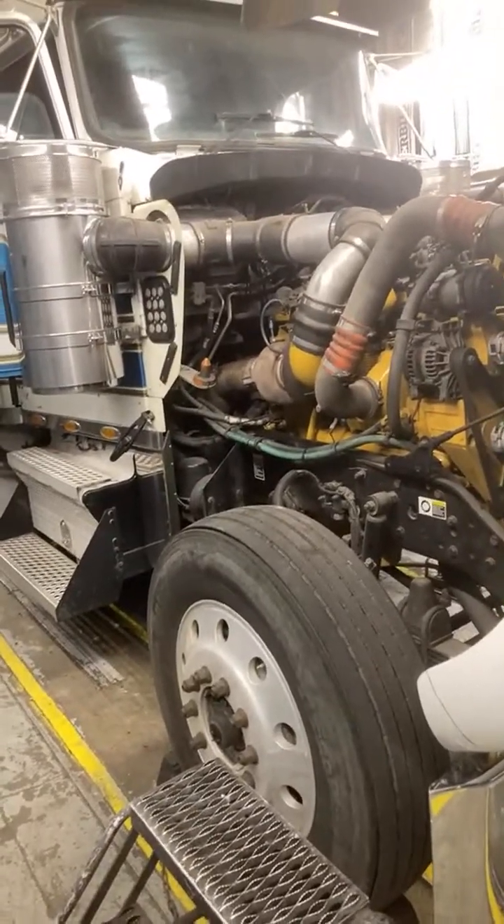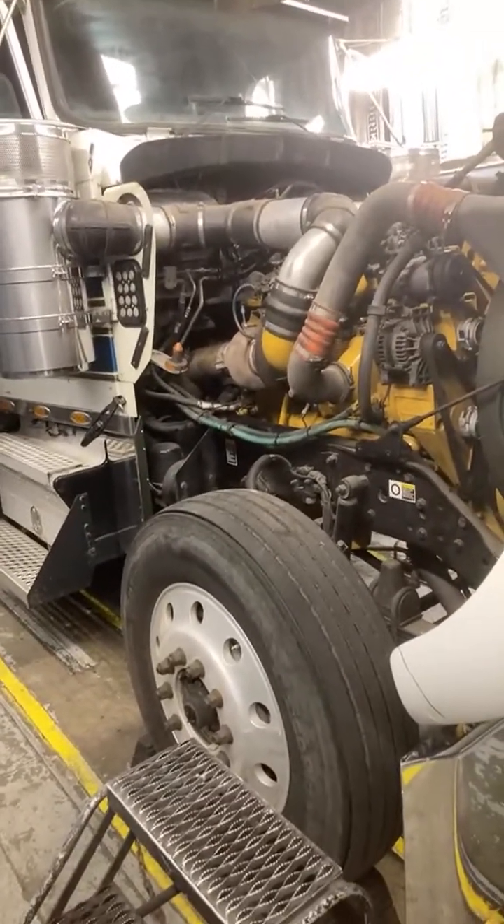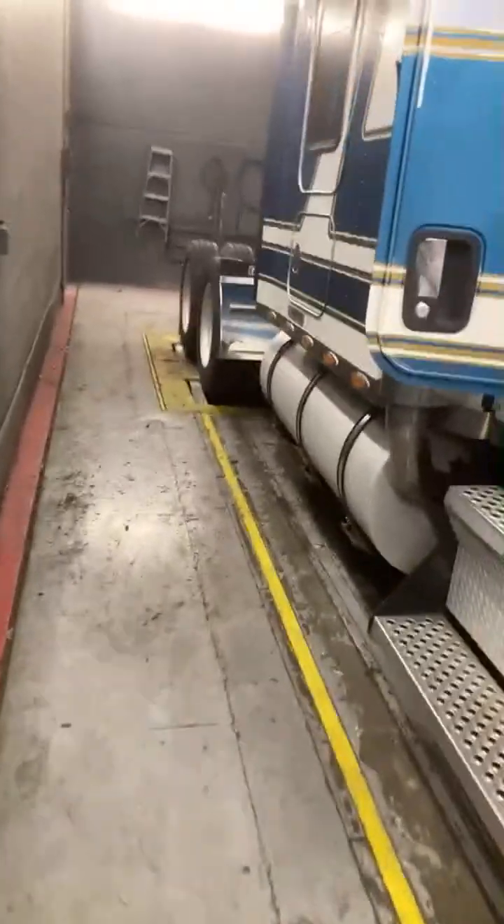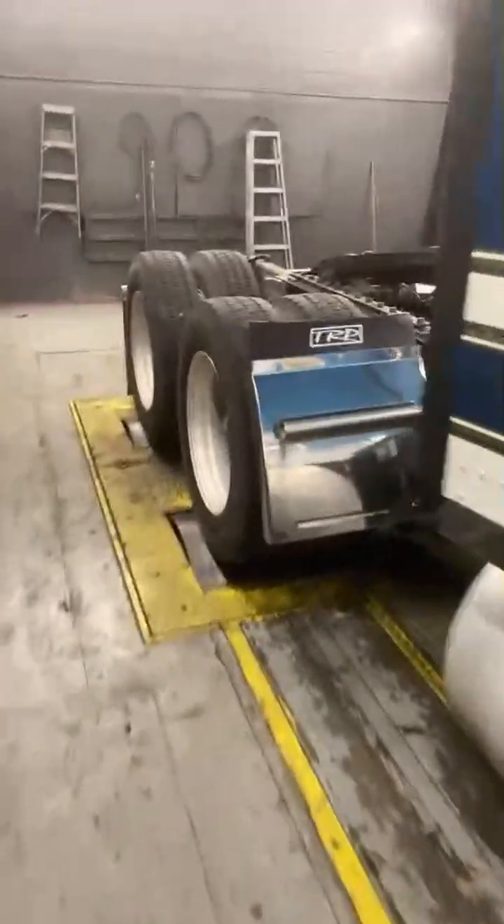So we're at Premier Freightliner putting the truck on the Dyno. There's the Dyno in the back. So they chain the truck down in here, and then they run it on these rollers. These rollers are water operated, so they pressurize and basically push the truck.